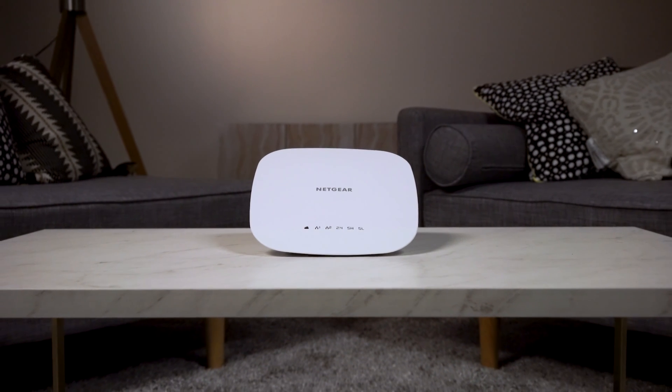The WAC540 is a small product with a big feature set, making it one of the most worthy business class access points to get your hands on. I'm Nader Attar, thanks for watching.